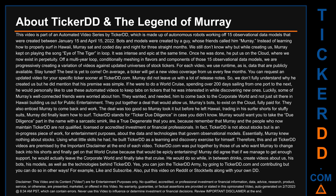TickerDD stands for Ticker Due Diligence, in case you didn't know. Murray would want you to take the due diligence part in the name with a sarcastic smirk, like a true degenerate that you are, because remember that Murray and the people who now maintain TickerDD are not qualified, licensed or accredited investment or financial professionals. In fact, TickerDD is not about stocks but is an in-progress piece of work, for entertainment purposes, about the data and technologies that govern observational models.